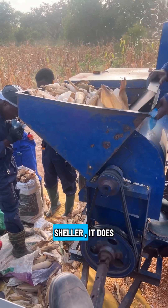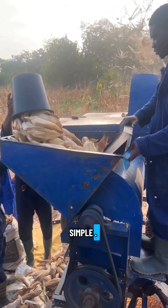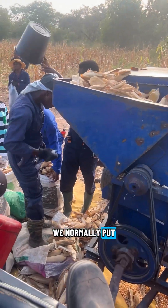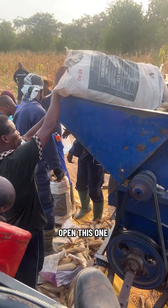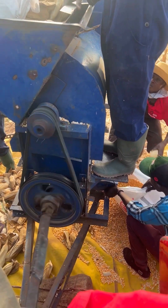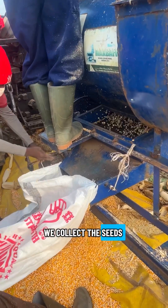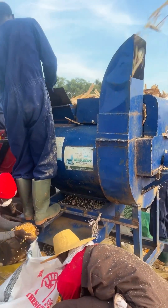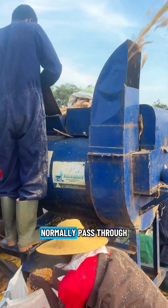This is our machine. It works very, very simple. Here is the open part of it. This is where we normally put maize inside and then you open this one for the maize to enter. And this is where we collect the seeds. This is where the seeds come from. Also here, this is where the shells of the maize normally pass to.